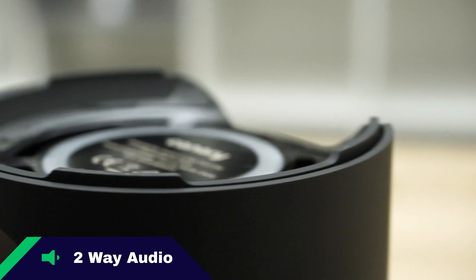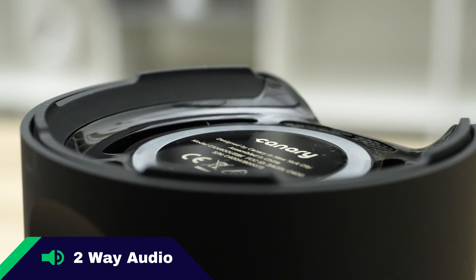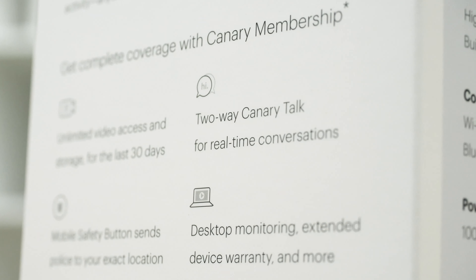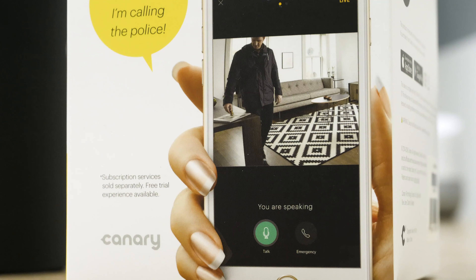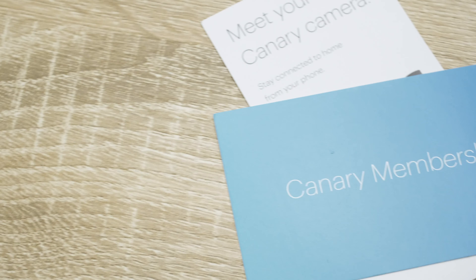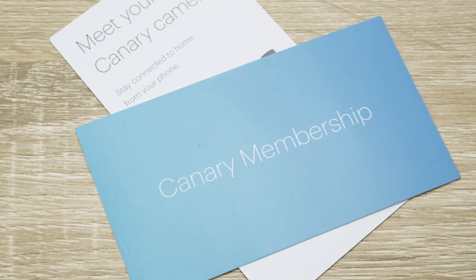Two-way audio is a Security Baron necessary feature. Fortunately, the Canary View does have the capacity for two-way audio — you'll be able to listen to what's taking place in your room and talk to whoever is in that same room. One thing to note is that this is a premium feature; you will be paying for it. That being said, we still give it full marks for two-way audio.